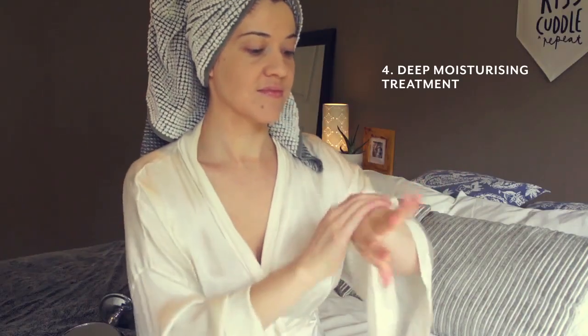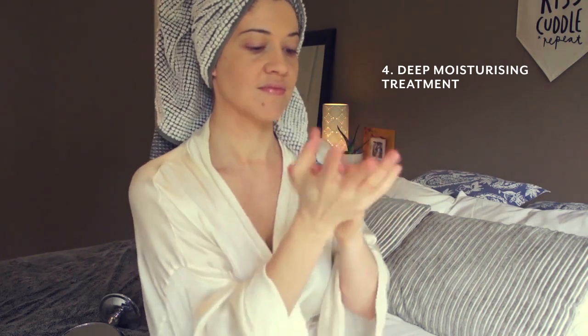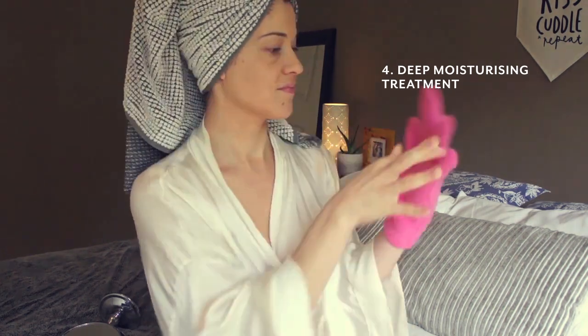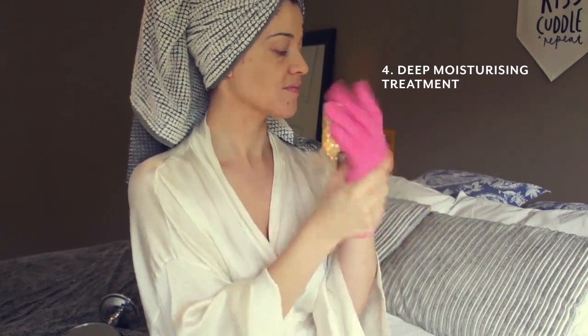It's a deep moisturizing treatment for my hands. Apply a thin layer of Vaseline to my hands, pop on some spa gloves, and leave them on for 20 minutes. Sometimes I leave them on overnight. That's just amazing.